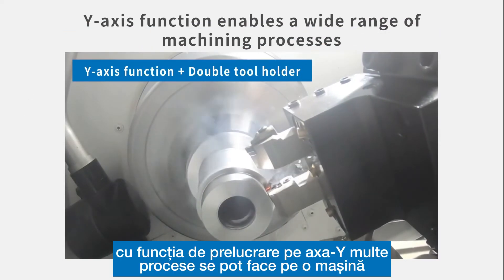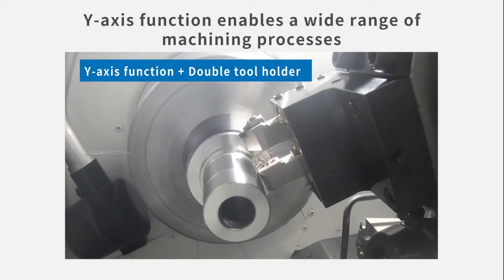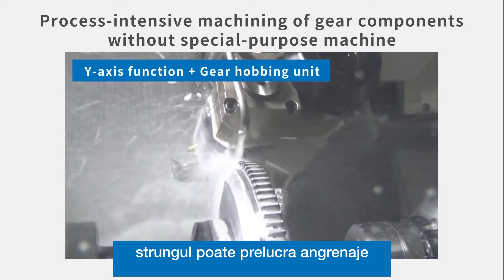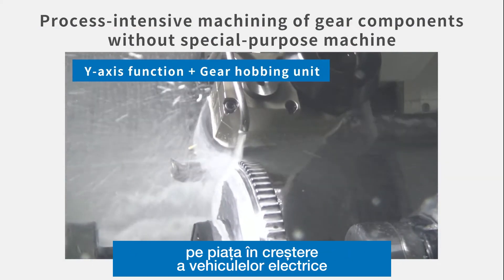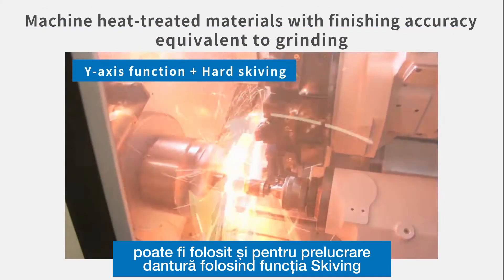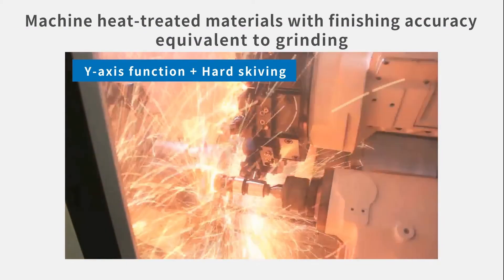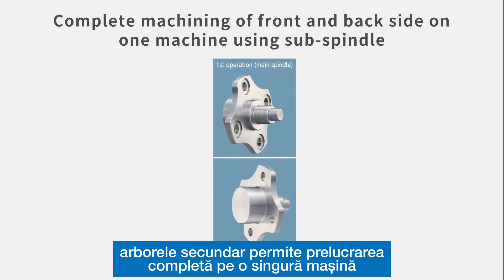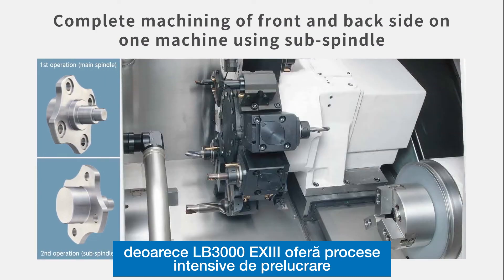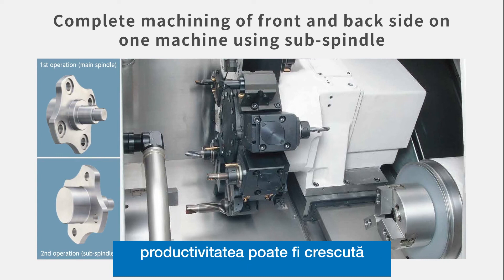With the Y-axis function, many processes can be done on the machine. The machine can perform gear cutting, which has an increasing demand within the growing EV market. It can also be used to do hard skiving for finishing machining on heat-treated parts. The sub-spindle enables machining of the front and back side of a part to be completed on one machine. Because the LB3000EX3 can do process-intensive machining that goes beyond the borders of conventional lathes, productivity can be increased.